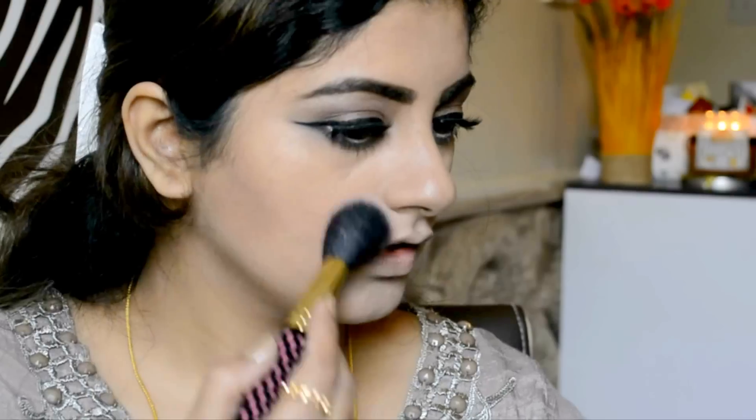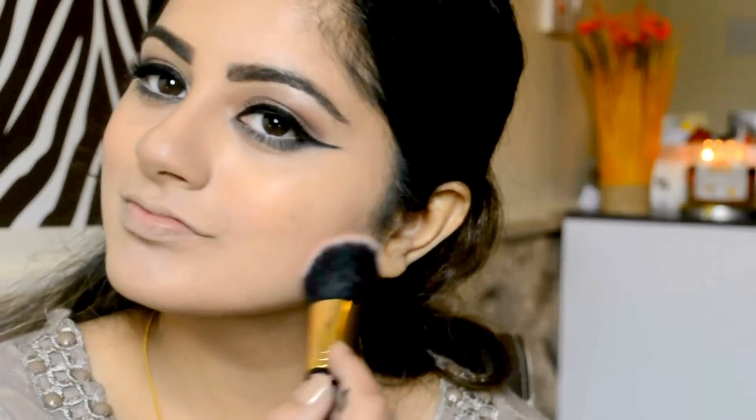For my blush, I'm using this Sephora blush in shade Romantic Rose and applying it on the apple of my cheeks with my BH Cosmetics angle brush, using it as a blush brush. To line my lips, I'm using this red lip liner and simply lining my lips. To fill in my lips, I'm using my MAC Christian Red lipstick and simply applying it all over my lips.